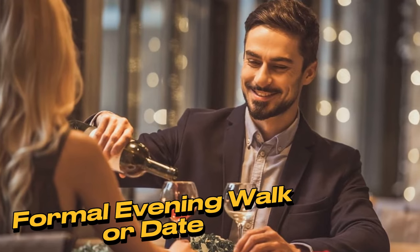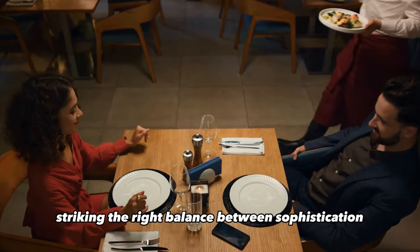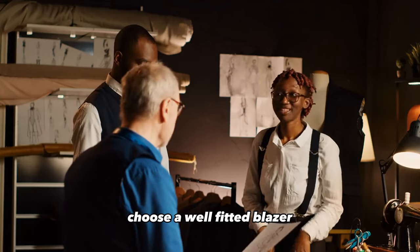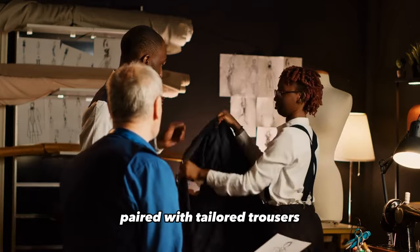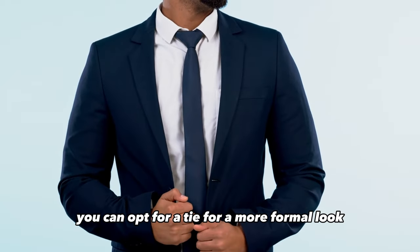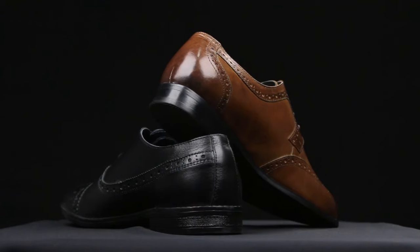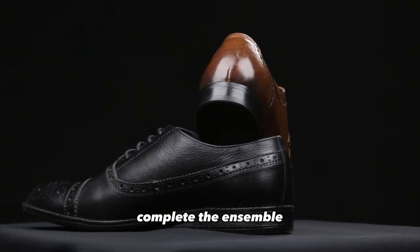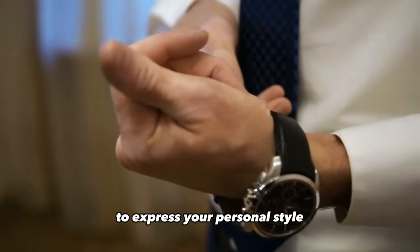Formal evening walk or date. For a formal evening walk or a date, striking the right balance between sophistication and ease is crucial. Choose a well-fitted blazer or a stylish coat paired with tailored trousers and a crisp dress shirt. You can opt for a tie for a more formal look, or skip it for a relaxed yet refined appearance. Polished dress shoes in black or brown complete the ensemble. Consider adding a nice watch or subtle jewelry to express your personal style.